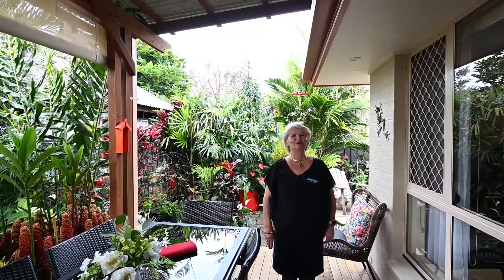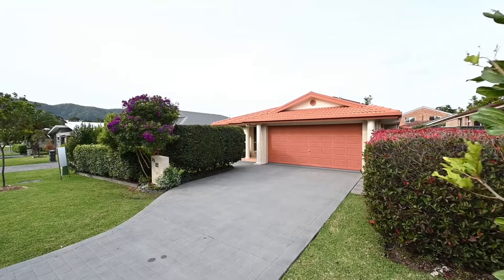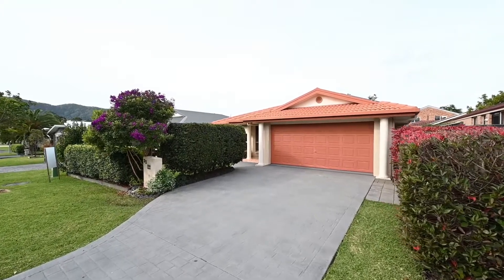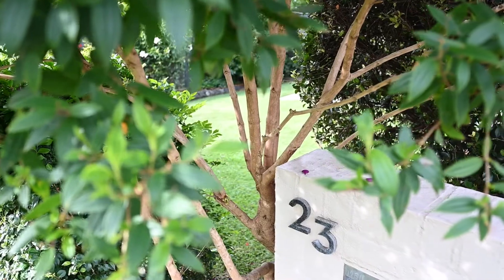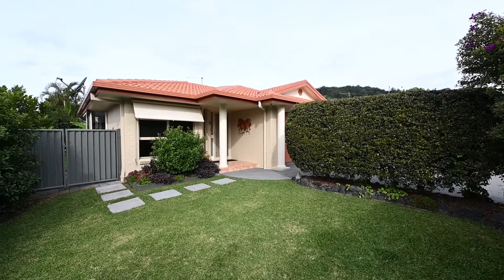Only five minutes to the Coffs Harbour CBD. Basking in an ultra-private parcel within a sought-after street, this bright and spacious home provides an idyllic haven for families or retirees.